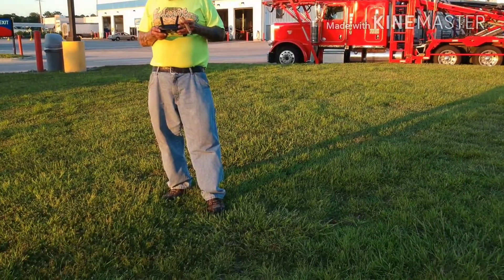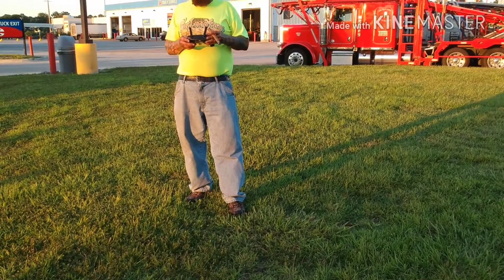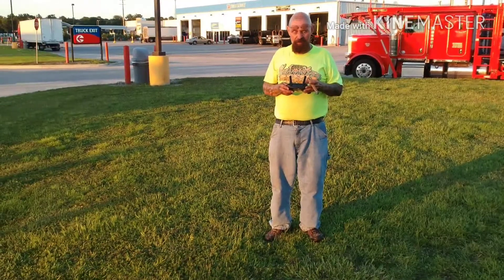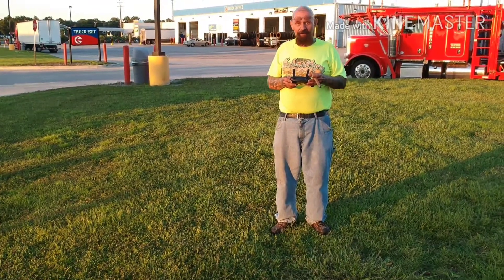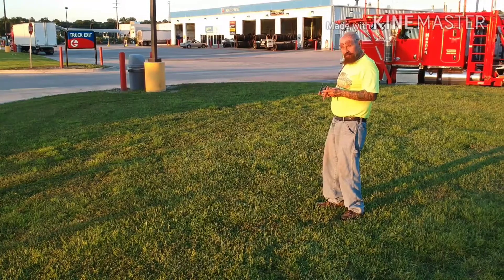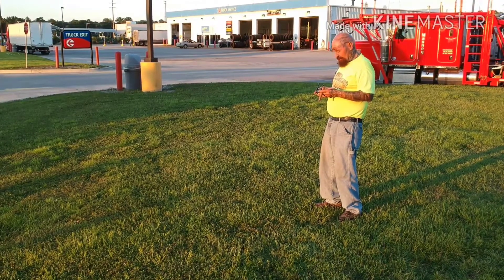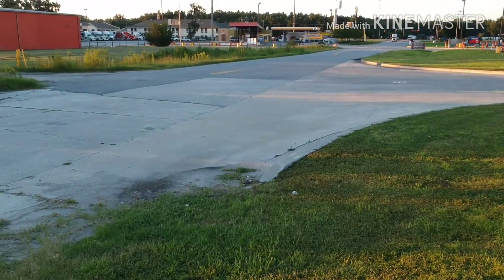I brought it down but didn't land it yet. Then I experimented a little bit with flying it in a circle. We'll be going in sort of a more or less triangular shape, just playing with it until just before I got the low battery warning.